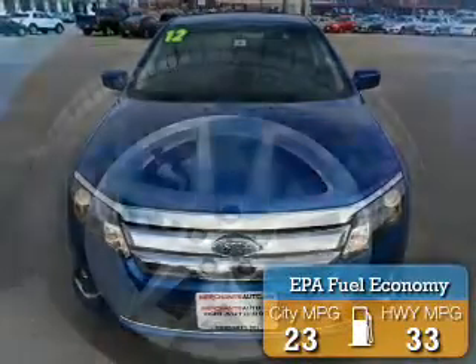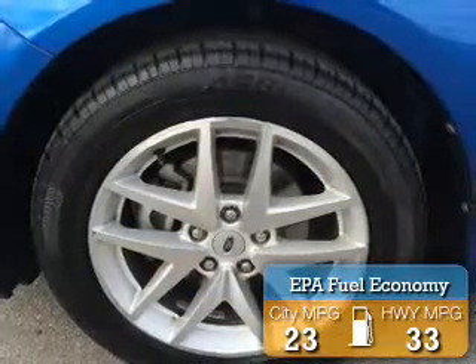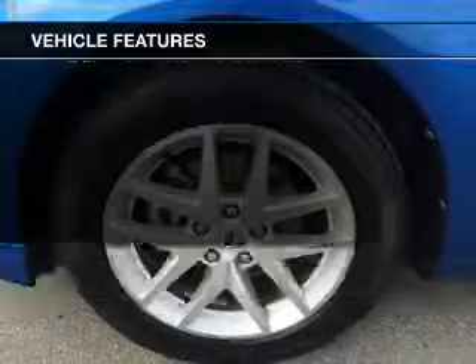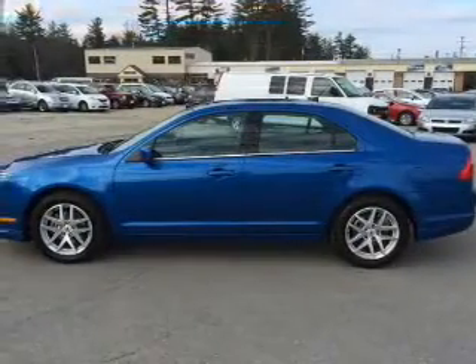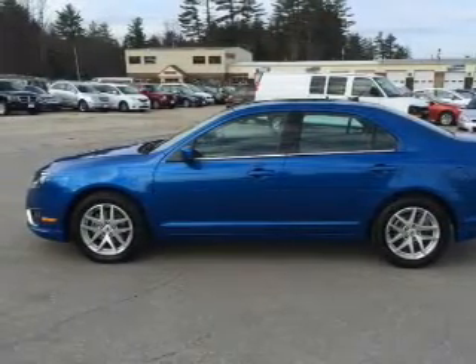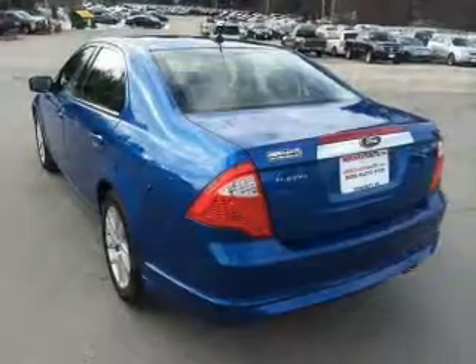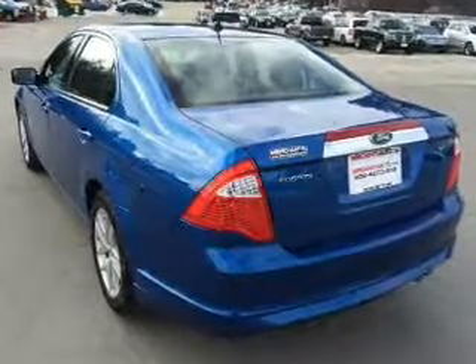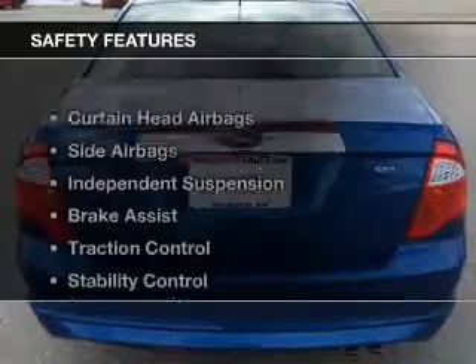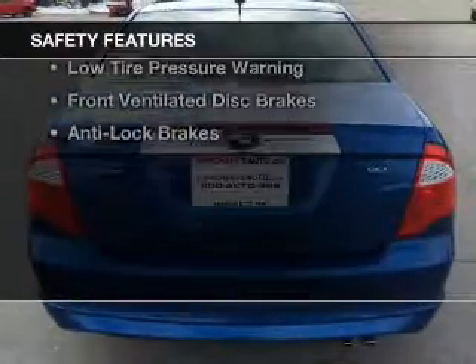Great fuel efficiency saves you money by requiring fewer trips to the gas station. The features include internet connectivity, electric trunk, leather seats, heated seats, Bluetooth connectivity, Ford Sync voice activation, Sirius XM satellite radio, digital audio input, steering wheel controls, and dual temperature controls.